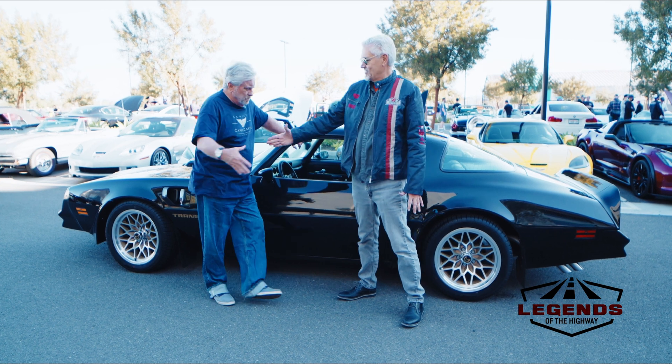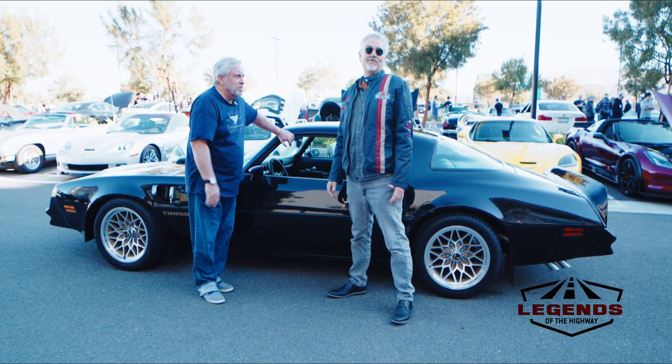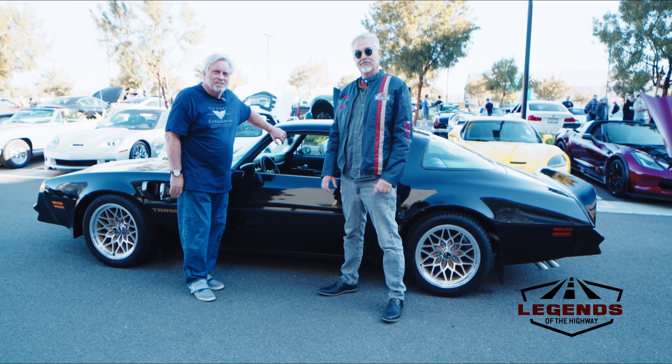Thanks so much Royce for hosting the show — as always it's a pleasure to see you. I hope you've enjoyed this episode of Legends of the Highway, and we'll see you next time.